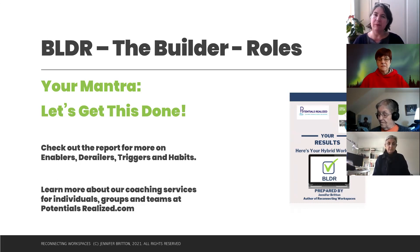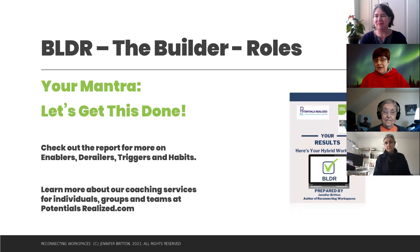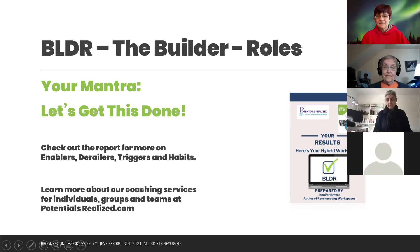Cheryl adds: builders want people to be clear about what they want. Think of Top Gun — laser focus, get it done, urgency and focus on outcomes. Marty, also a builder, shares an experience: on his team during meetings, everybody sits there and nobody says anything, and he's like 'come on, let's talk, let's get this done.' He has to slow down and give people time to think. There's always a flip side to these styles.